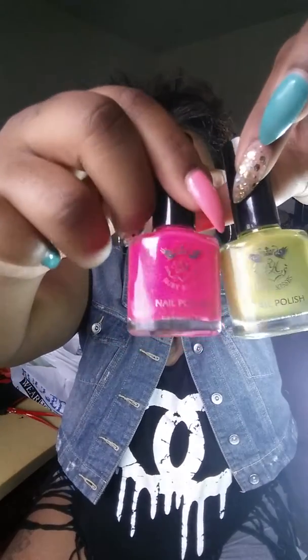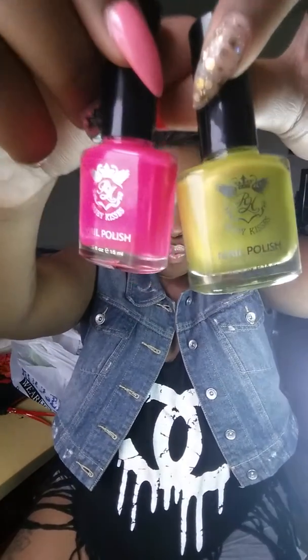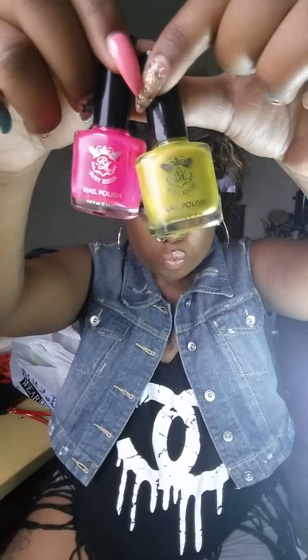The next thing I got was two nail polishes from the same beauty supply store, and they're by Ruby Kisses. It's a pink and a green — the pink one is called Pink Flamingo and the green one is called Green Tomatoes.